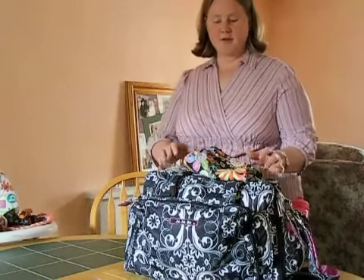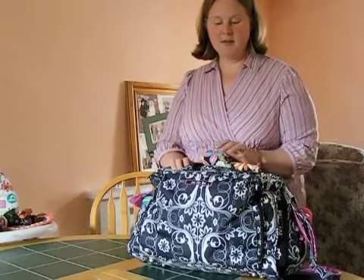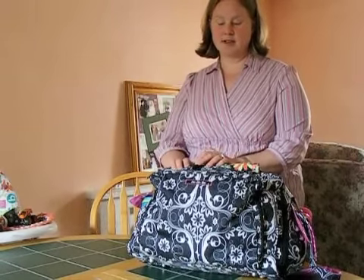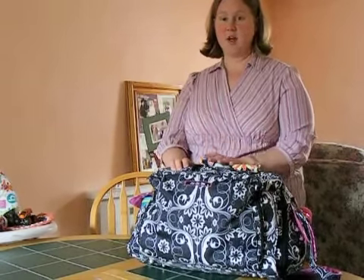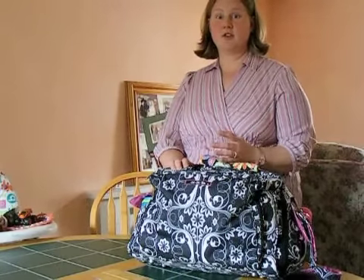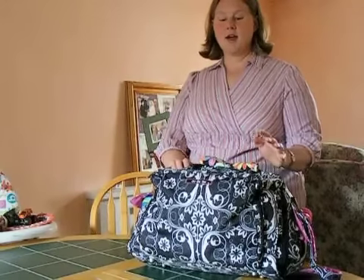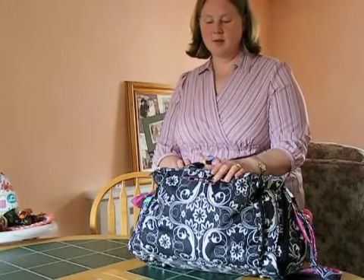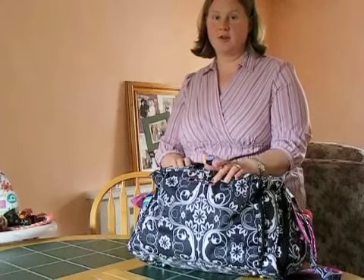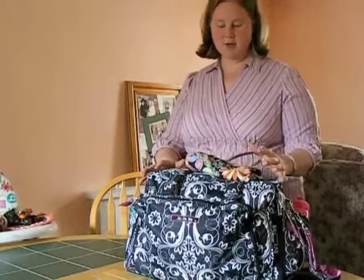Without further ado, I want to show my Jujubee Be Prepared changing bag. I did have a pink lining hospital bag before this and it worked really well — it's great for one in cloth nappies and would also be great for two for part of a day. But I know there are a lot of moms out there who are concerned about being able to carry enough things for their two children in cloth nappies, so I wanted to film what I was able to fit in with that in mind.